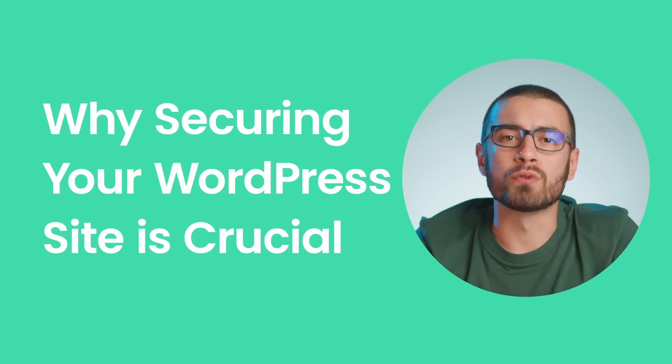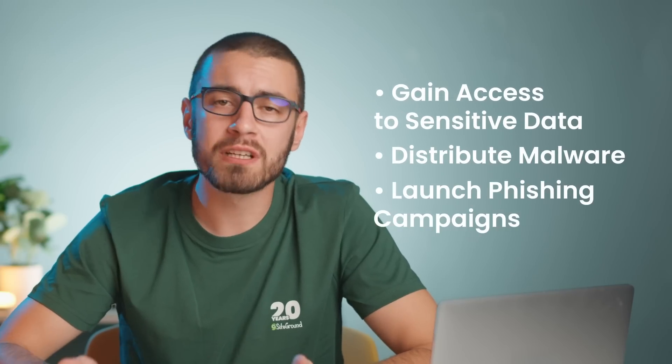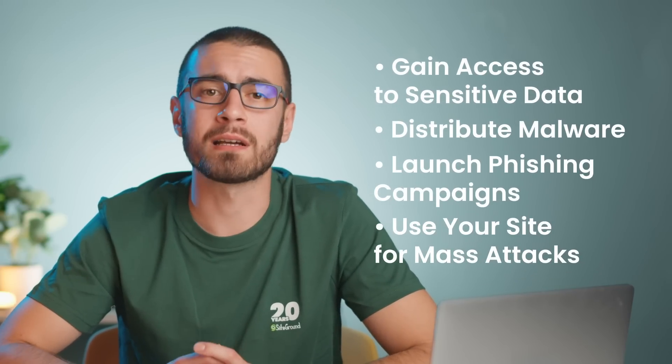Why securing your WordPress site is crucial. Whether you're running a personal blog, managing an online store, or overseeing a business website, your site is a key part of your online presence. You might be wondering, why would hackers target my small website? The unfortunate reality is that hackers don't really think that way. They attack any site they can exploit, and small websites are an easy target. Hackers exploit vulnerabilities on a large scale to gain access to sensitive data, distribute malware, launch phishing campaigns, or even use your site as a platform for mass attacks.